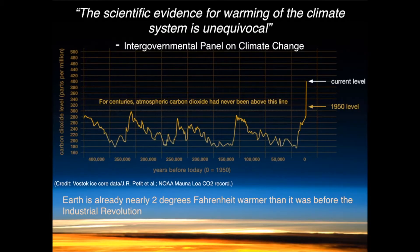The Intergovernmental Panel on Climate Change has stated that the scientific evidence for warming of the climate system is unequivocal. And adding my own opinion on this as a scientist, I would actually say that it's overwhelming. And the evidence is so strong in part due to different data sets.